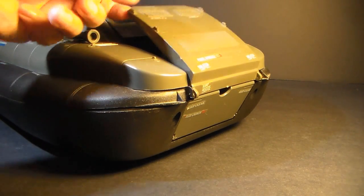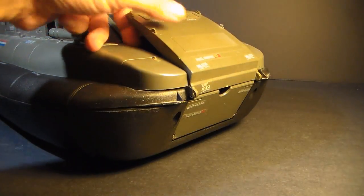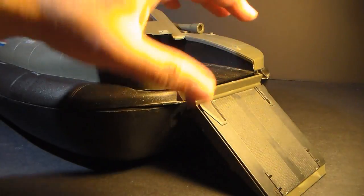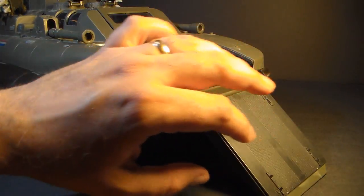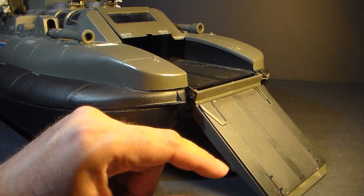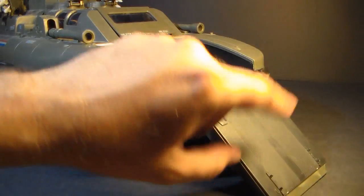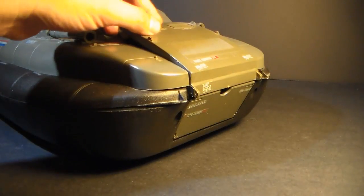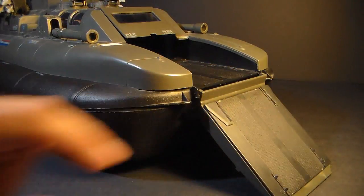The next part is this loading ramp, which you just flip forward. This is two parts: there's the outer part that's kind of part of the hull, and this inner ramp part, and those are separate — they can come loose. So if you're looking to buy a Killer Whale, make sure you check that this is there, because from the outside you can't really tell. You don't want to be missing that part.